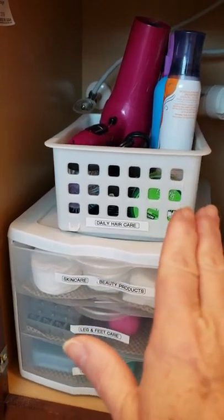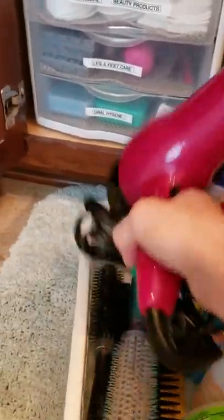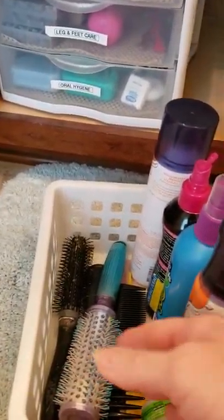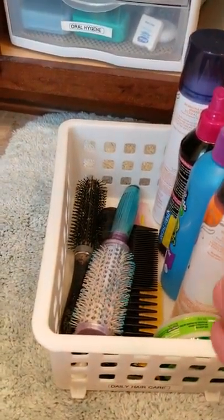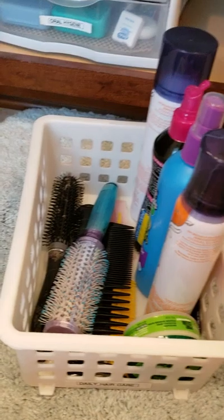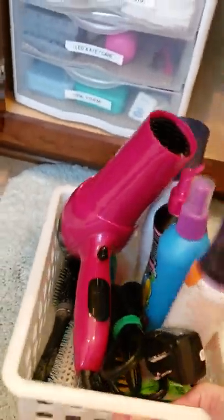Underneath here is where I have additional storage. So over here, this is my daily hair care bin. I love this bin because I just grab it and it has everything I need. I have my hair dryer right here, my different hair brushes, combs and things like that, and whatever hair care products I need.